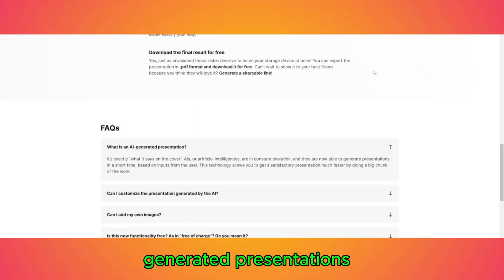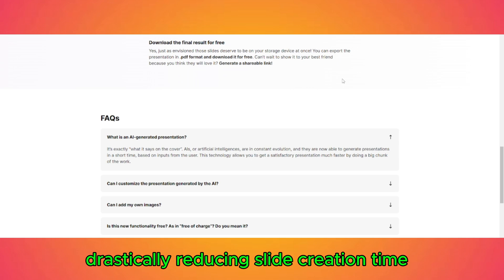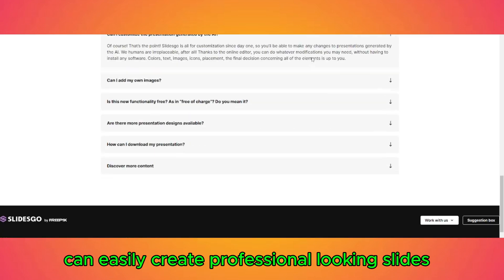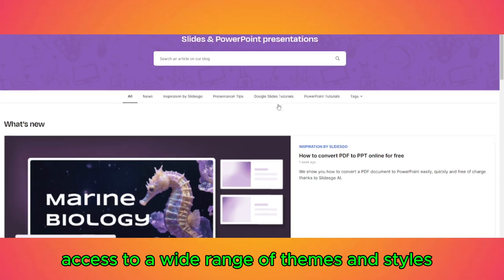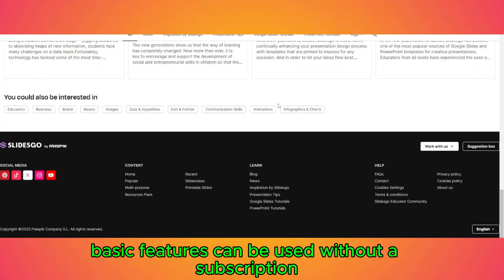Pros — time-saving: the AI-generated presentations give you a solid starting point, drastically reducing slide creation time. User-friendly: even beginners can easily create professional-looking slides with minimal effort. Huge template library: access to a wide range of themes and styles. Free version available: basic features can be used without a subscription.